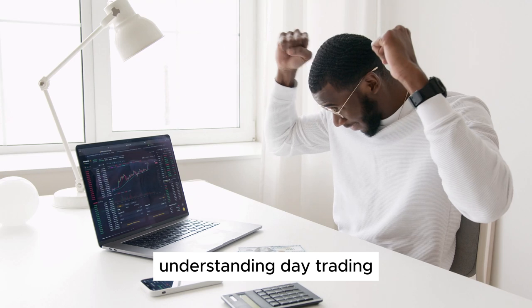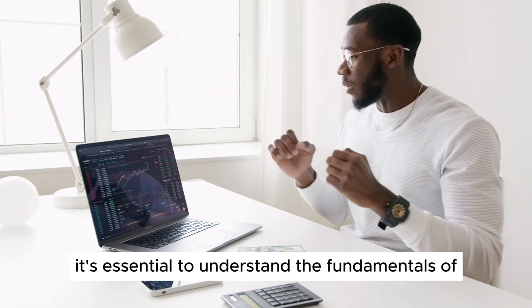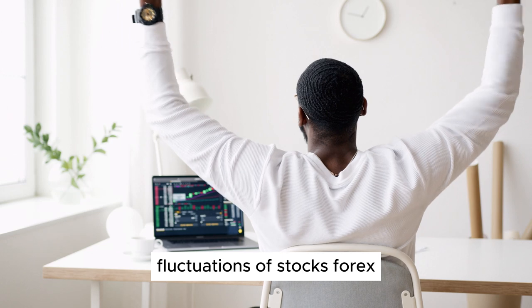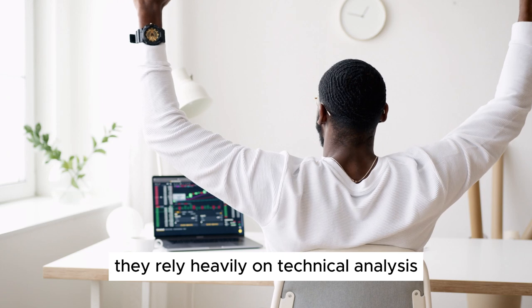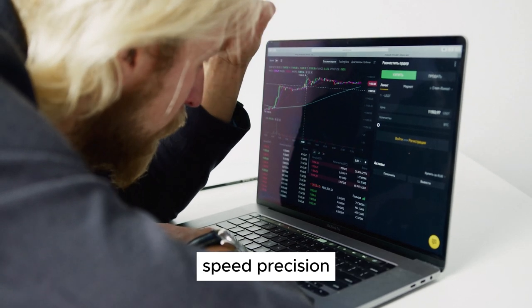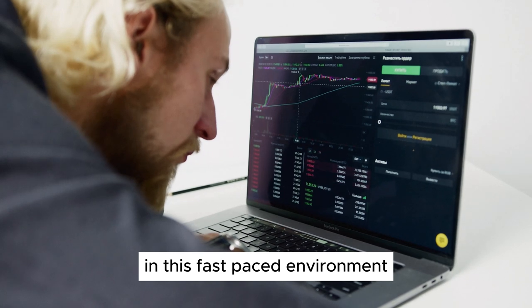Understanding Day Trading. Before diving into specific strategies, it's essential to understand the fundamentals of day trading. Day traders aim to profit from the price fluctuations of stocks, forex, commodities, or cryptocurrencies within a single trading day. They rely heavily on technical analysis and use various indicators and tools to make informed decisions. Speed, precision, and a keen eye for market trends are crucial in this fast-paced environment.